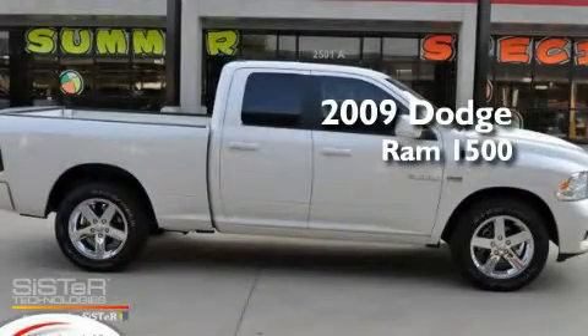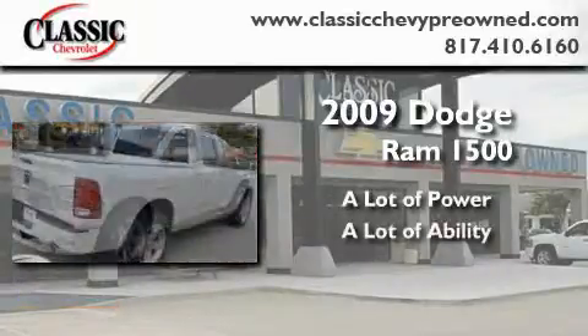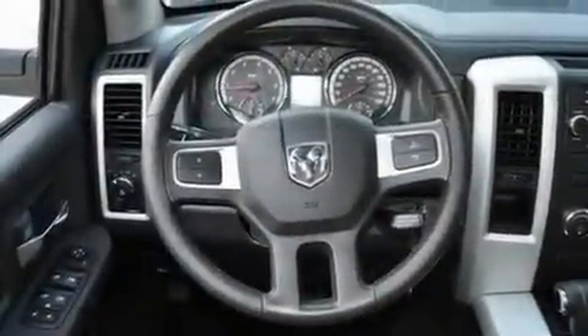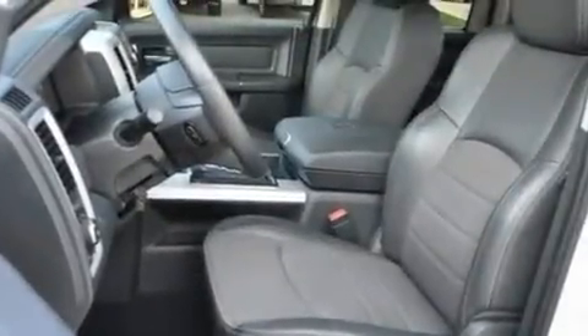This is a 2009 Dodge Ram 1500. Its top features include heated side view mirrors, a CD player, a Sentry key theft deterrent system, and a full-size spare tire.